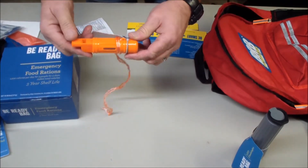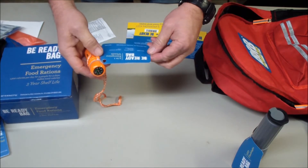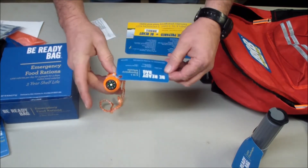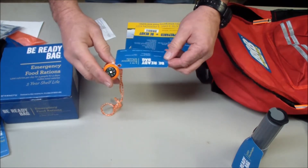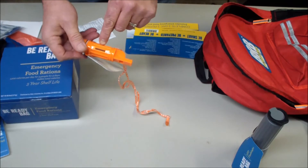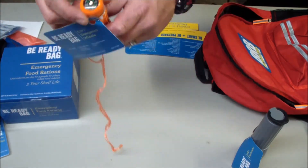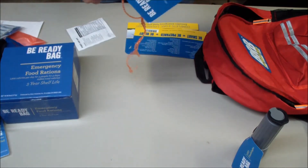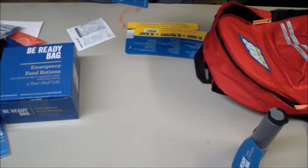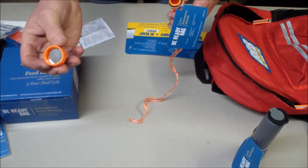There's a whistle - it's a five-in-one emergency whistle. It includes a whistle, a compass, a signaling mirror, a storage container, and a flint. The flint is on the outside, and there is the compass. It's not very good quality. There's the signaling mirror in the cap. So it works.